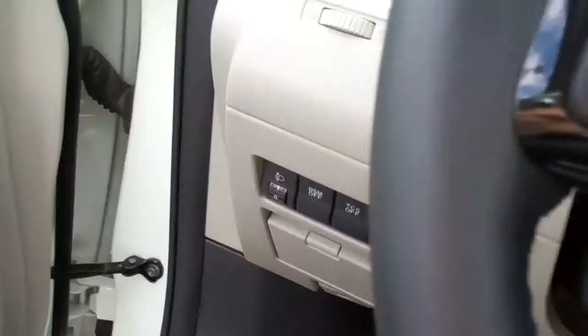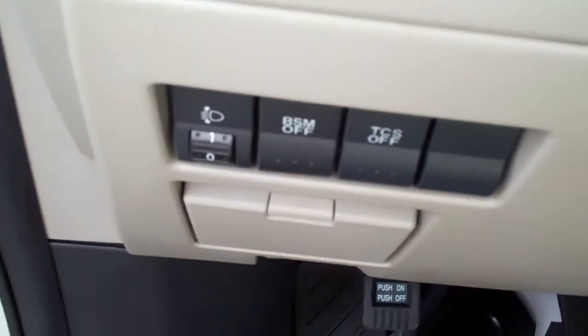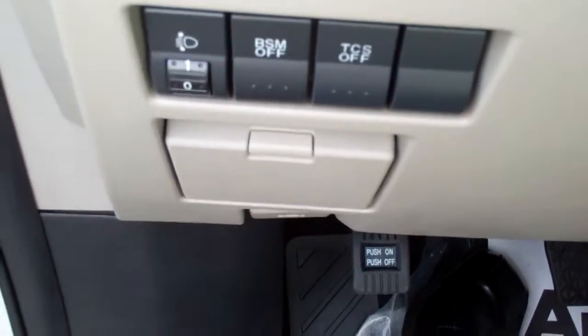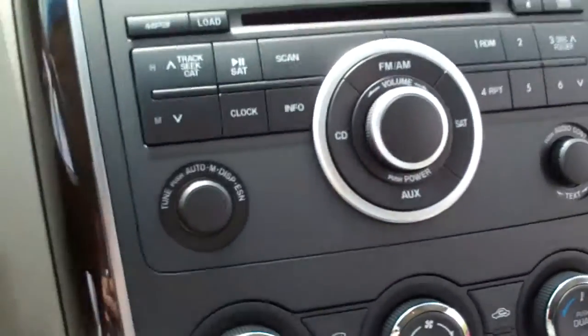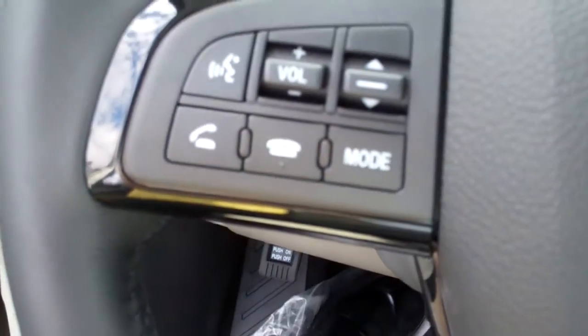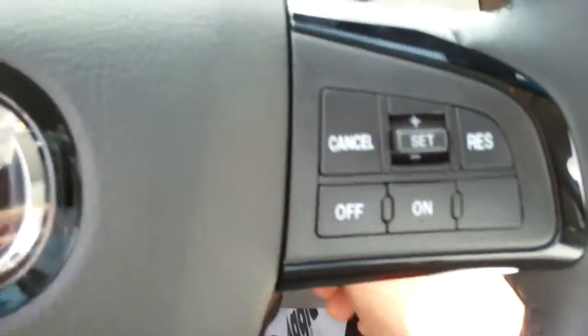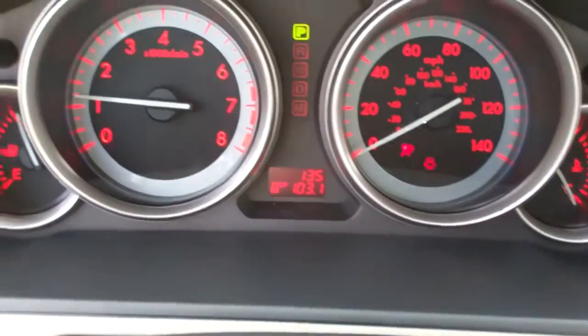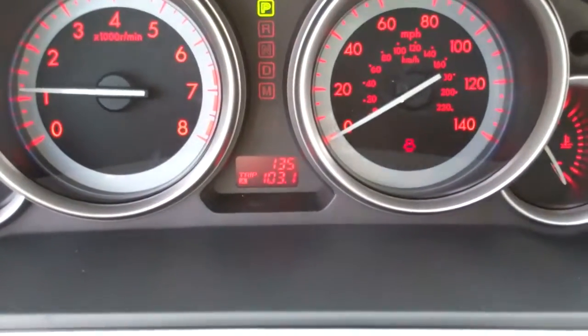It does have all of the fancy xenon bulbs, dynamic stability control, traction control. It has the automatic climate control on the air conditioning. It has the Bluetooth hands-free on the steering wheel. All of your dashes here, lit up.